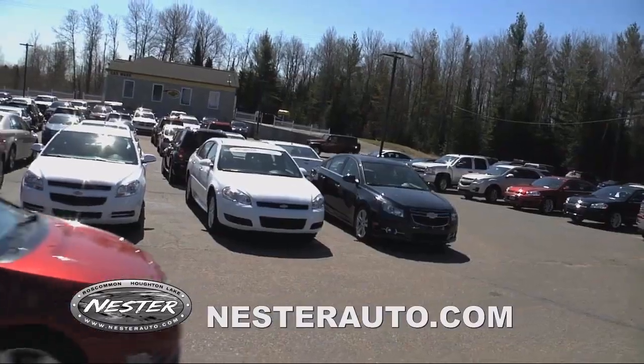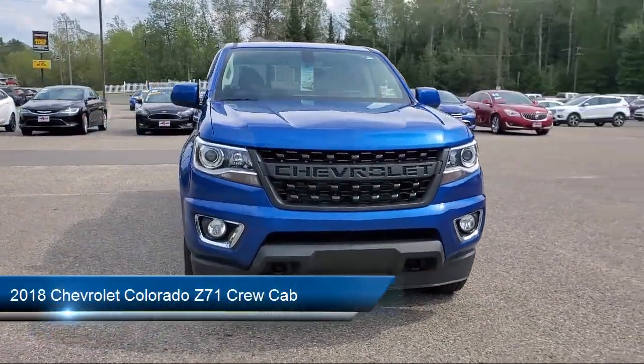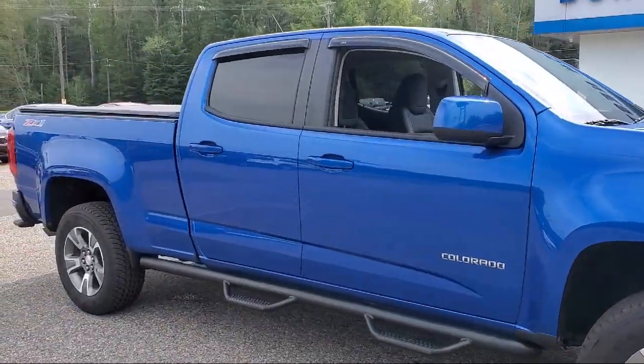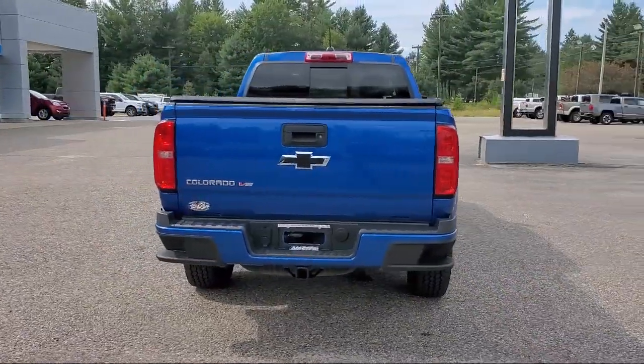Welcome to Don Nestor Chevrolet, and here's a look at another one of our great vehicles from our inventory. It comes equipped with preferred equipment group 4Z7, premium audio system, fully automatic headlights, heated front seats, and a black spray-on bed liner with Chevrolet logo, plus a 4-way power front passenger seat adjuster.